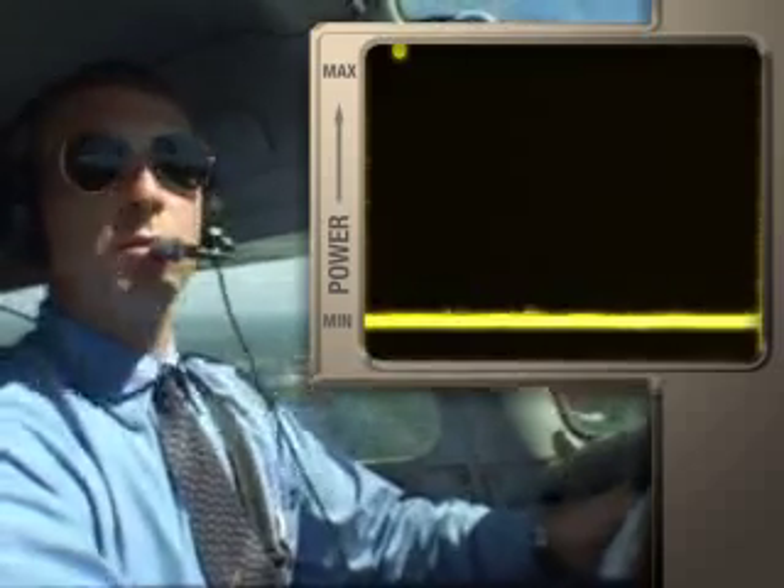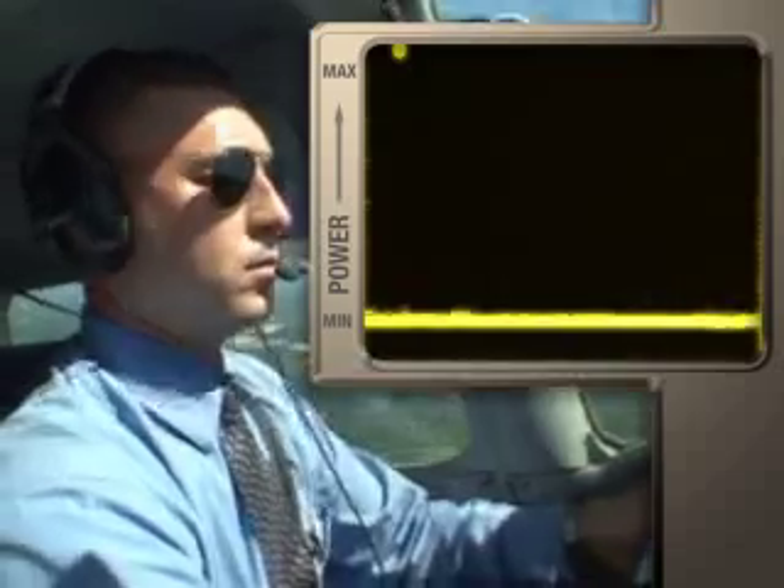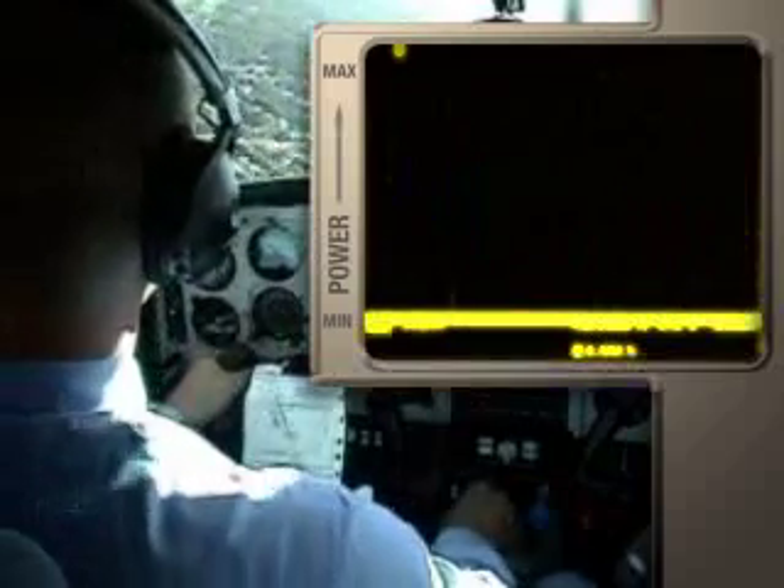AdaptiSense headset circuitry also adjusts to the power demands of communication. Watch the meter as we listen to radio communications. No one tower, sky lane 9171 Charlie, midfield left side runway 1-0, full stop. November 71 Charlie, it's clear to land.